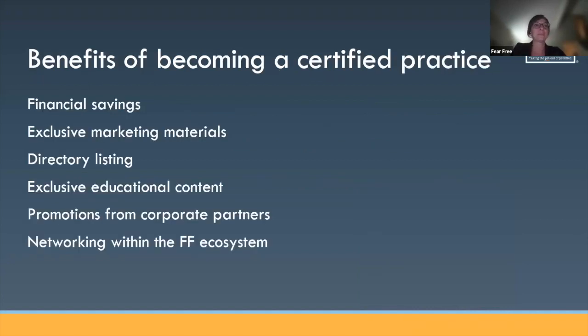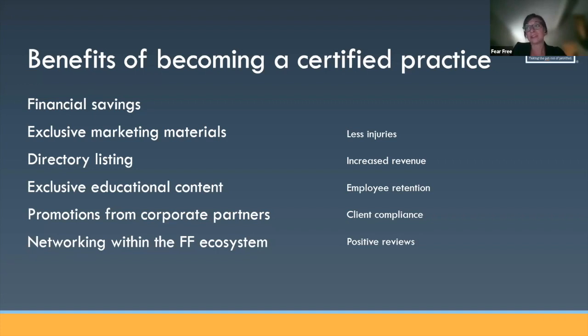A couple of things about the benefits of becoming a certified practice. There are standard benefits: financial savings, marketing materials, directory listing, exclusive educational content for certified practices, networking opportunities, and corporate partners make some promotions available only to certified practices. But the benefits I want to focus on even more: certified practices see less workplace injuries, increased revenue, employee retention goes up, client compliance goes up, and they have more positive online reviews than non-certified practices. These are the ones that really speak to practice owners and managers.